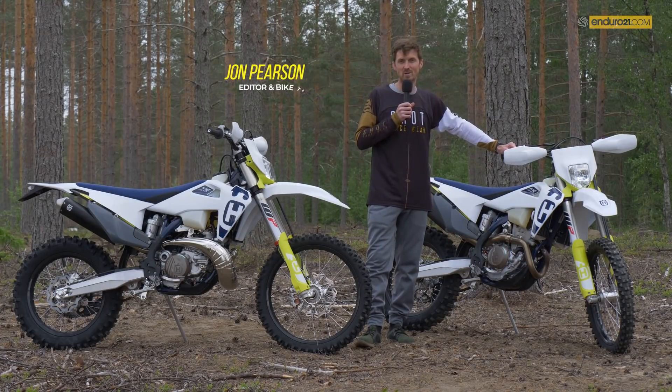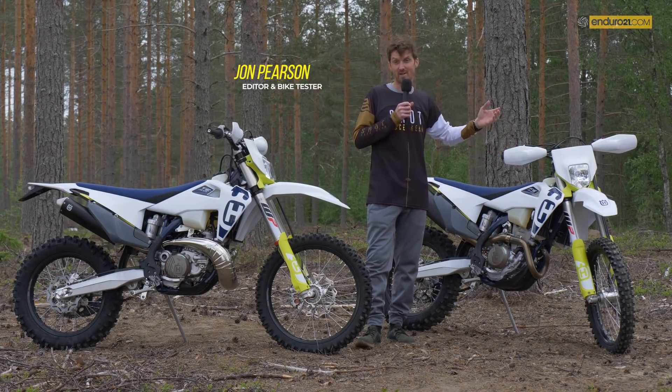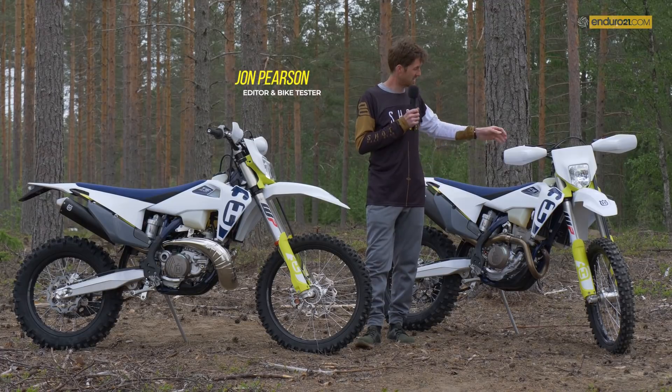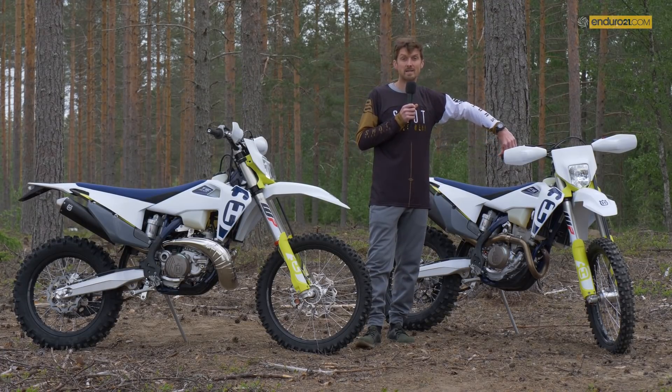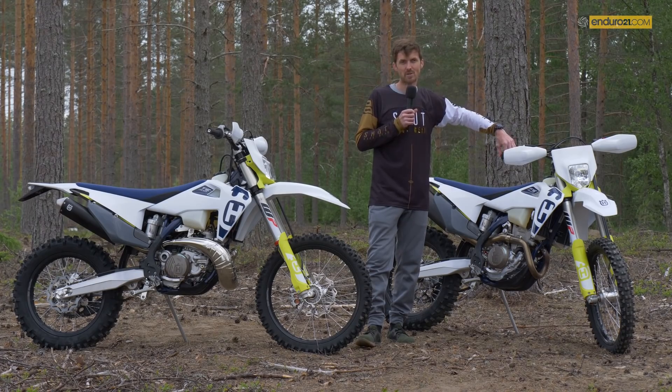Hi, I'm John Pearson from Enduro 21 and we're here in Jamsa in Finland testing the new 2020 model Husqvarna TE and FE Enduro models.